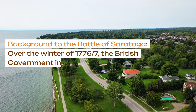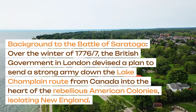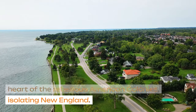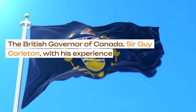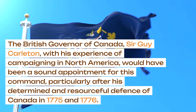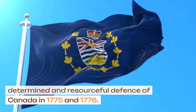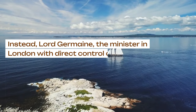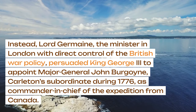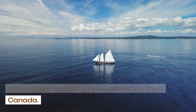Over the winter of 1776–7, the British government in London devised a plan to send a strong army down the Lake Champlain route from Canada into the heart of the rebellious American colonies, isolating New England. The British governor of Canada, Sir Guy Carleton, with his experience of campaigning in North America, would have been a sound appointment for this command, particularly after his determined and resourceful defense of Canada in 1775 and 1776. Instead, Lord Germain, the minister in London with direct control of British war policy, persuaded King George III to appoint Major General John Burgoyne, Carleton's subordinate during 1776, as commander-in-chief of the force from Canada.